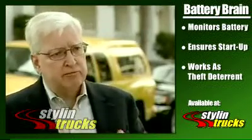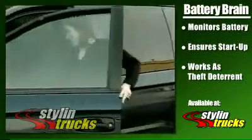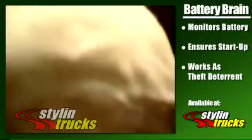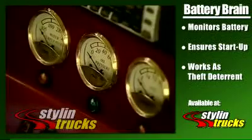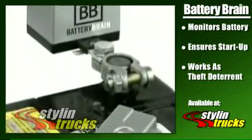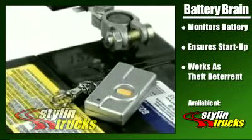They want to make sure that that vehicle has power. In addition to making sure that your battery will always start when you want it to, the product can also ensure that your vehicle will not start when you don't want it to. A great feature of the Battery Brain is an anti-theft feature. When you hit that remote, it disconnects all the power to your ignition system so no one can start that vehicle.